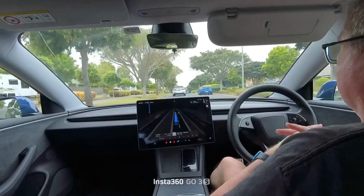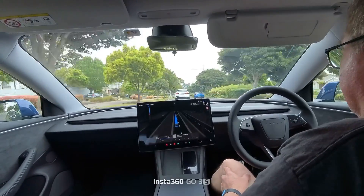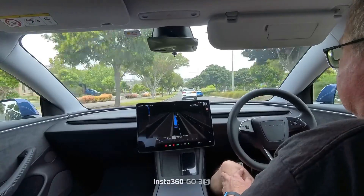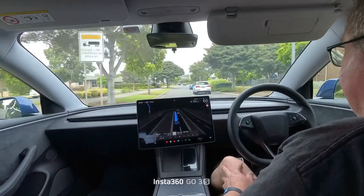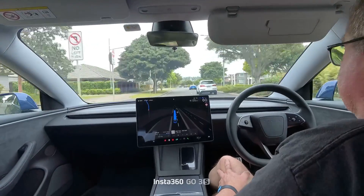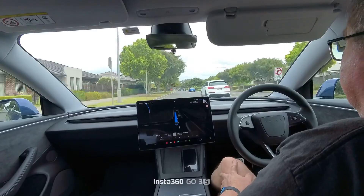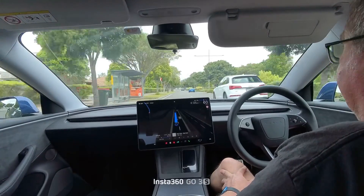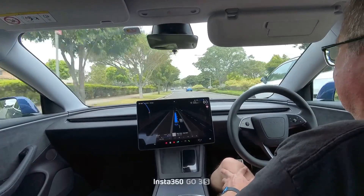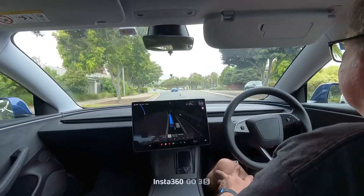Really looking forward to getting version 14, because evidently that is going to address a lot of these things. Today it's meant to be dropping in America for their early access program, so keep an eye out on YouTube for FSD version 14.